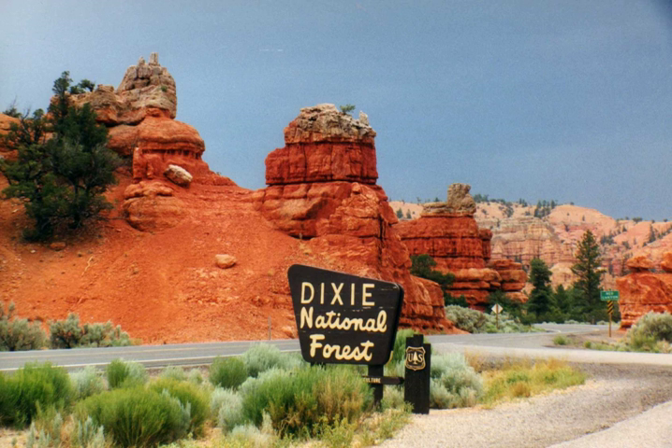There are four officially designated wilderness areas within Dixie National Forest that are part of the National Wilderness Preservation System: Ashdown Gorge Wilderness, Box Death Hollow Wilderness, Cottonwood Forest Wilderness, and Pine Valley Mountain Wilderness.